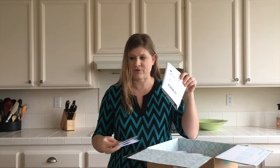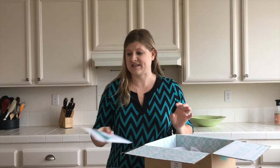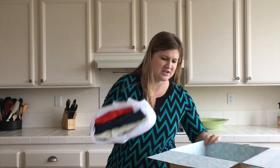So we've got a return mail label. Anything you don't want, you return, which is nice because I like to try things on first, but I don't have time to go back to the store.